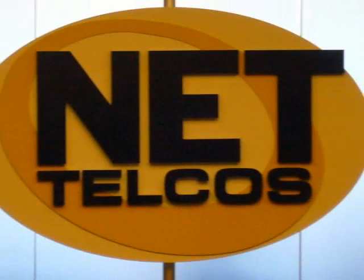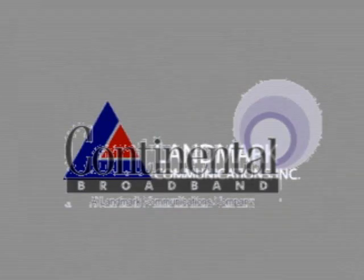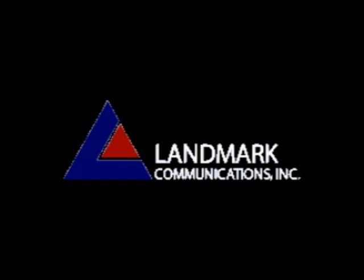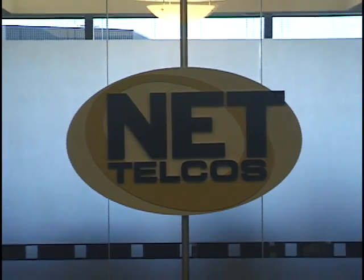NetTelco's is part of Continental Broadband, a wholly-owned subsidiary of Landmark Communications, one of Virginia's oldest, largest, and most well-known corporations. That relationship provides NetTelco's with the ready means to expand and invest to meet your growing needs.